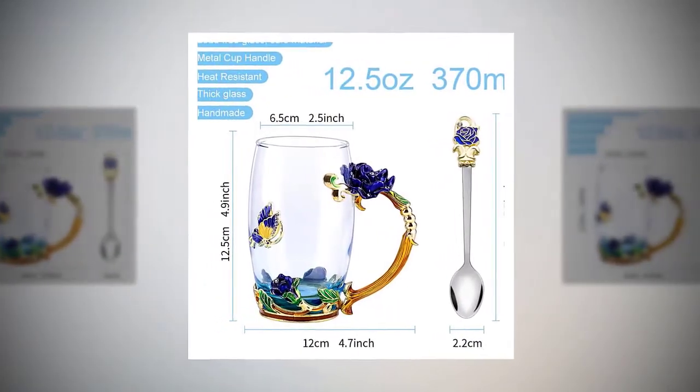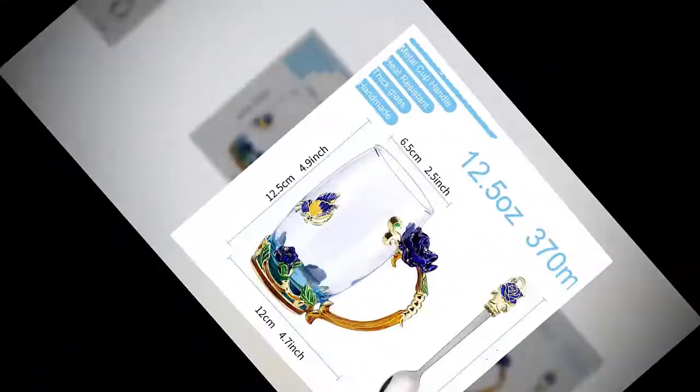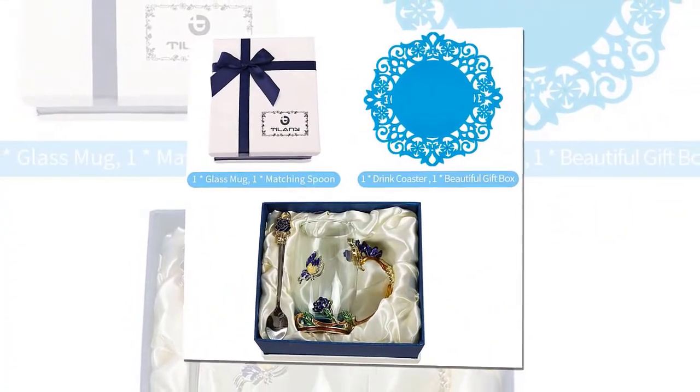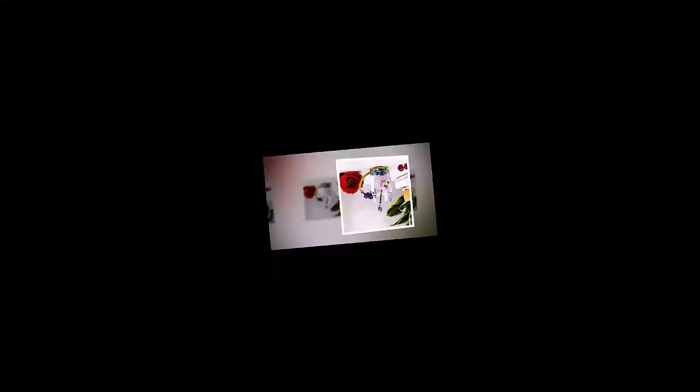Are unique handmade mugs your cup of tea? Enjoy your favorite loose leaf herbal tea or aromatic morning coffee like never before with our hand painted enamel clear teacup for cold and hot beverages.